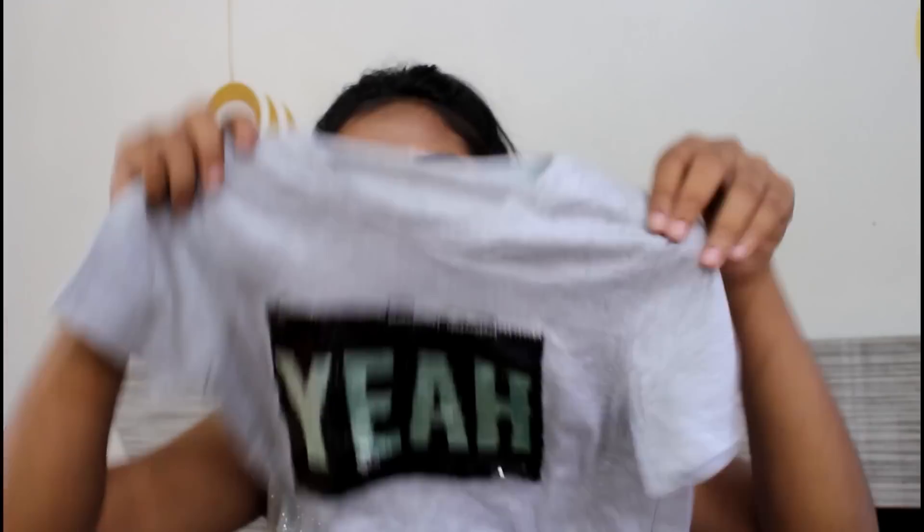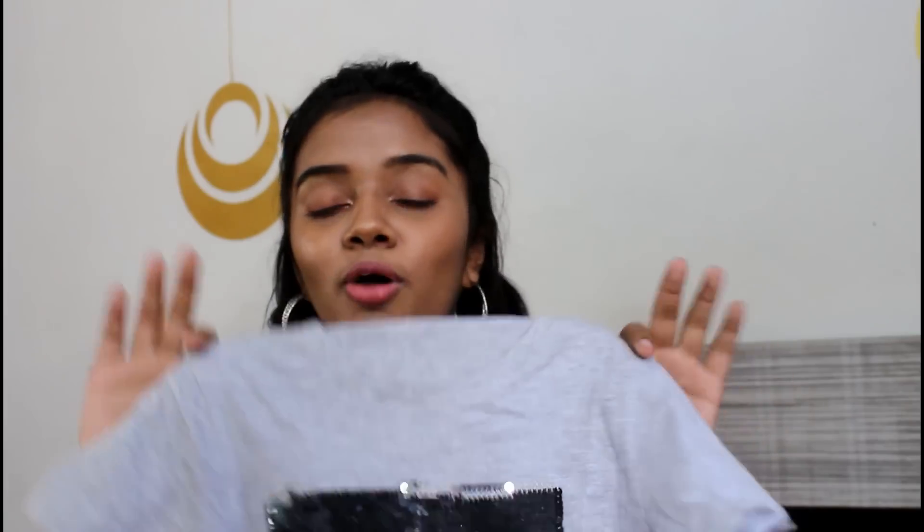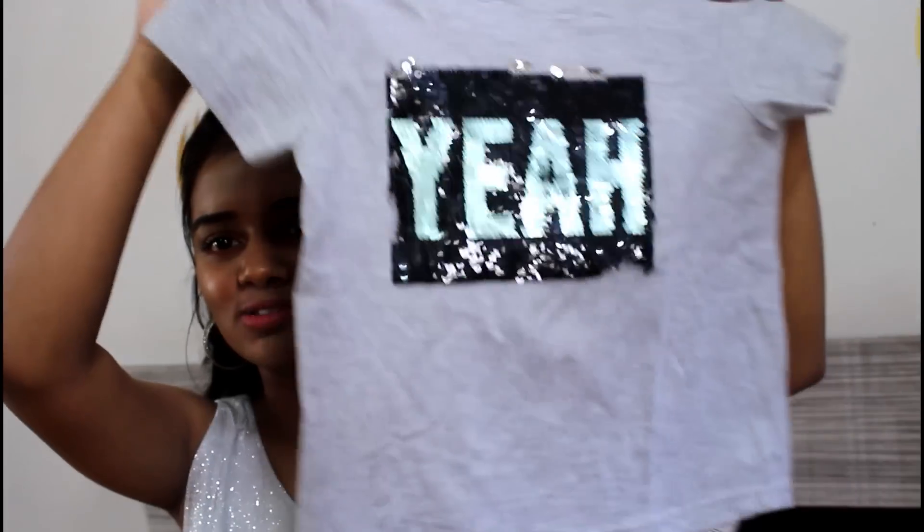The next thing we have is this top. It is in gray color with a sequins pattern going on — it says 'yay.' I was scared it wouldn't fit, and the thing is you can try things on at the shop, but I risked it. This was for Rs.200. It is a little tight, but I still like it — it's like a body-hugging top. We got this from Kolaba.